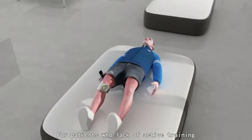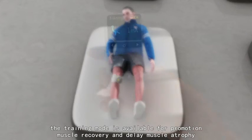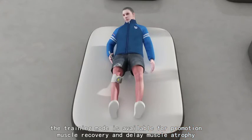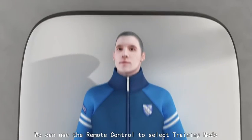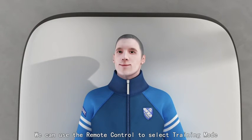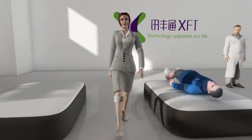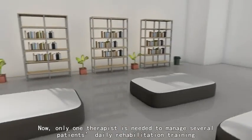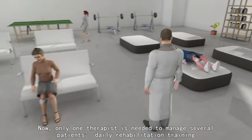For patients who lack active training, the training mode is available to promote muscle recovery and delay muscle atrophy. Using the remote control, a therapist can select training mode, and only one therapist is needed to manage several patients' daily rehabilitation training.